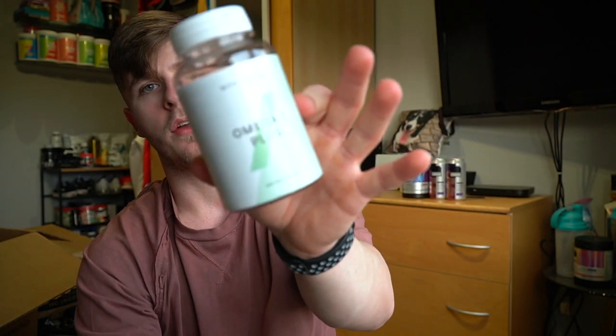Glucosamine restock done. Next up, Omega 3 Plus — this is actually one of the stronger Omega 3s that they do. They have essential ones and a few different Omega 3 options, but I've decided this time to go for the Omega 3 Plus just because of the dosages in each capsule.